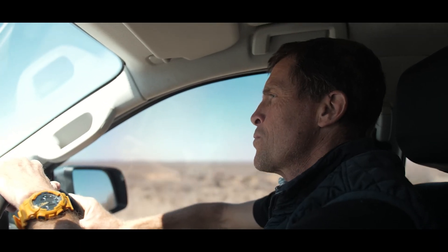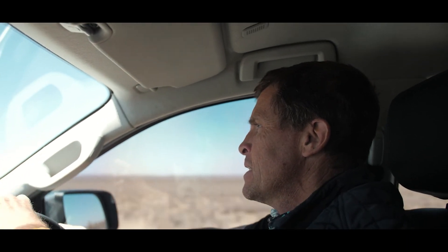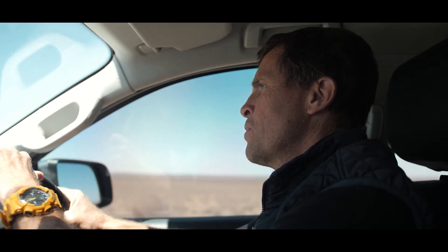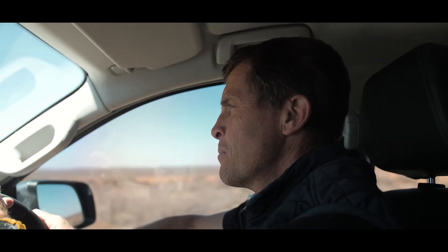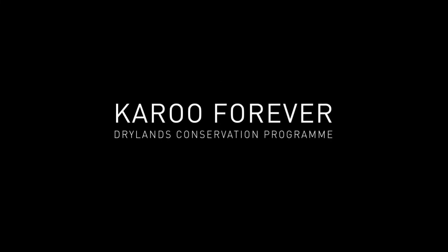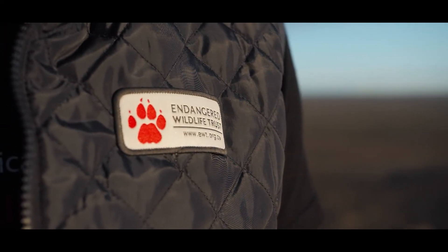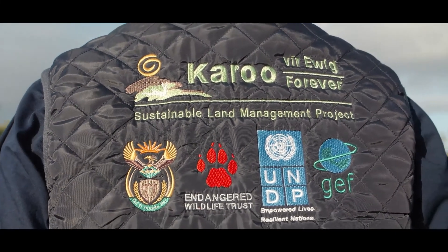Many of us experience the Karoo through simply driving between Johannesburg and Cape Town, and at face value it's dry and barren and arid. But there's an enormous opportunity here to have a positive conservation impact, not only on the fantastic species here but also on the communities that live in this landscape. My name is Kourbis Teron and I work for the Drylands Conservation Program of the Endangered Wildlife Trust. Our mission is to create increased protection of unique habitats and unique biodiversity within the Karoo.